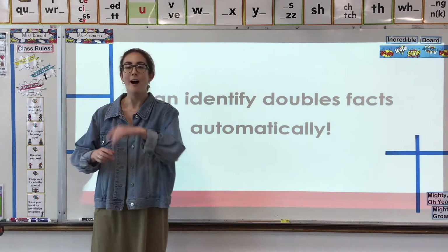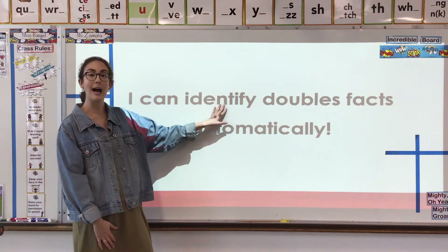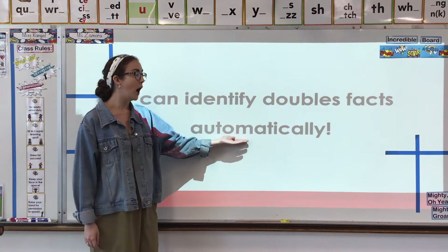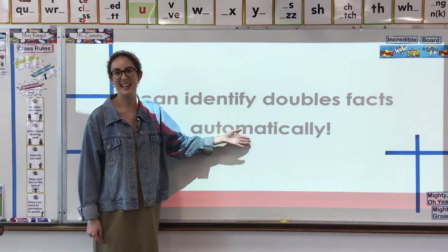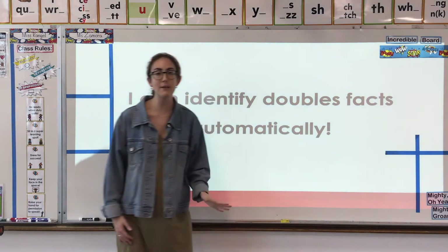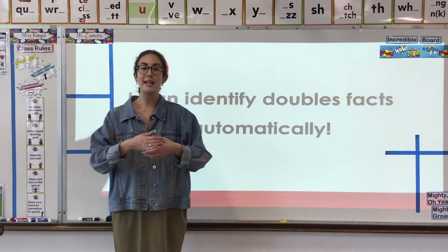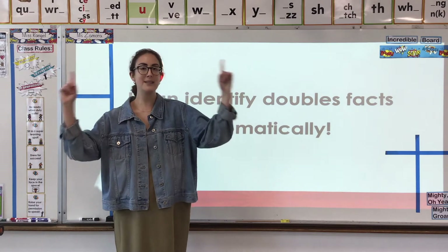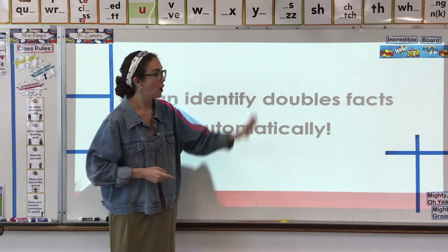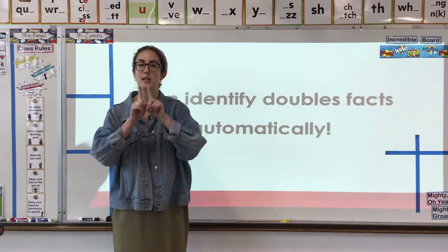Let's check out our learning target for Monday and see what section of math facts we're focusing on this week. Our job today is: I can identify doubles facts automatically. Let's check out doubles facts. We're going to be focusing on our doubles facts this week — that's when we take two of the same number and we add them together.